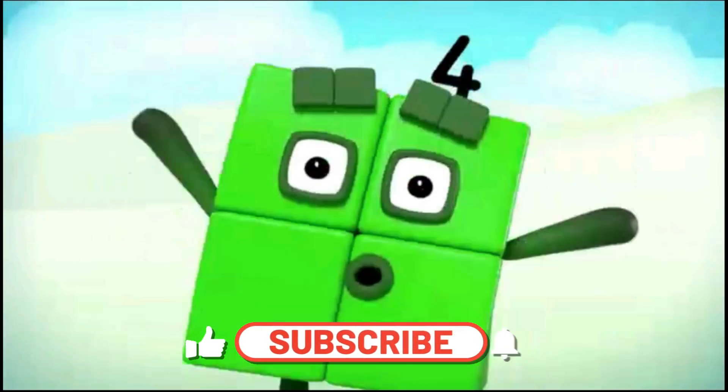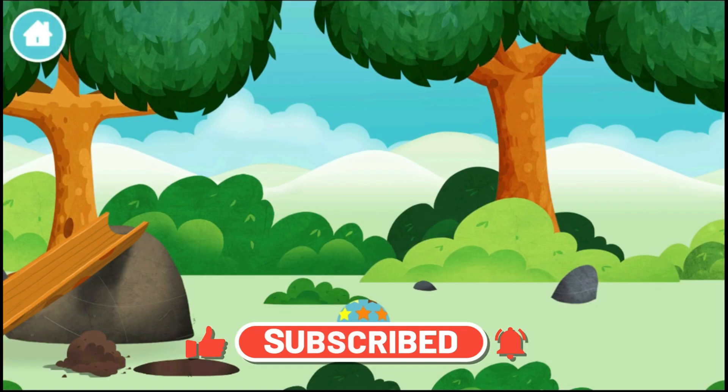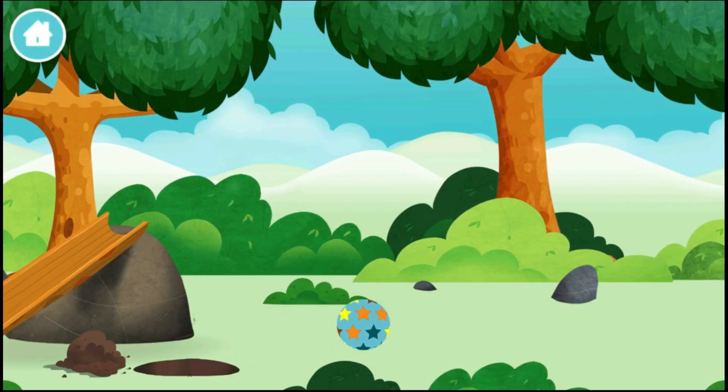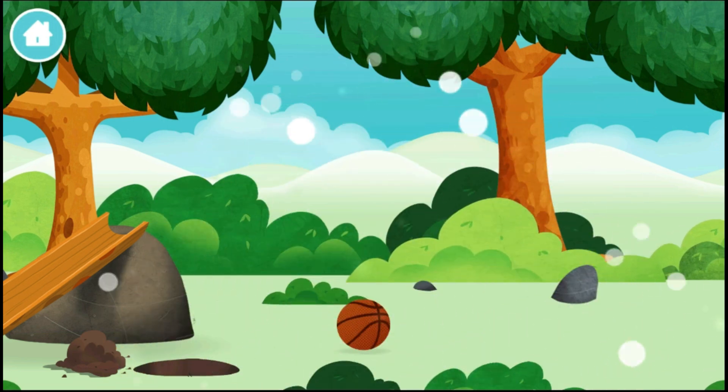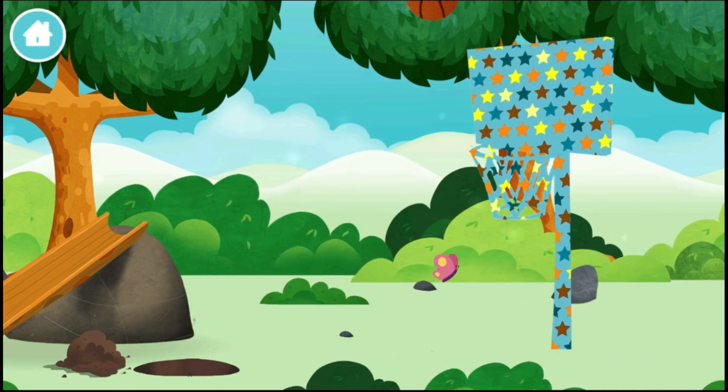One, two, three, four, five, six, seven, eight, nine, ten! Marvellous! You have unlocked a basketball! A basketball!